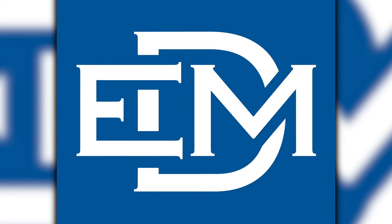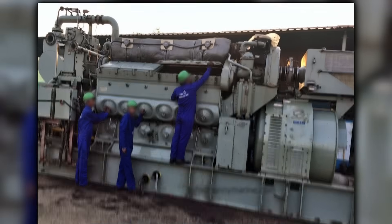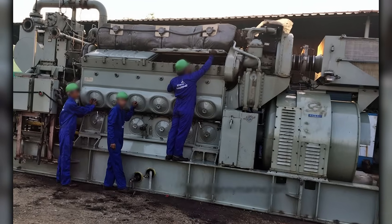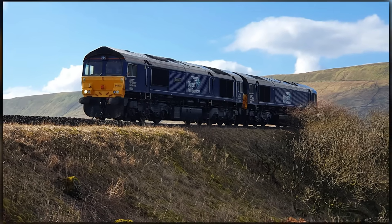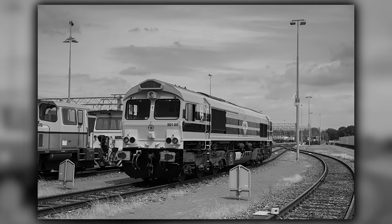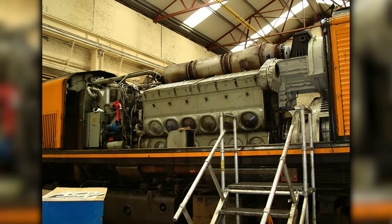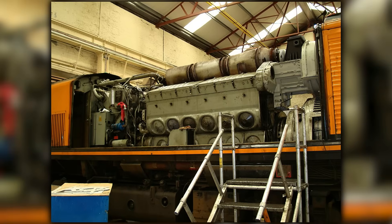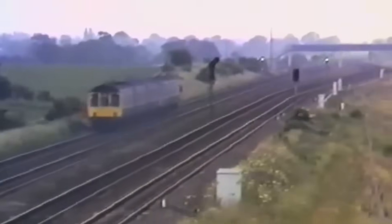EMD responded with incremental improvements — more efficient fuel injection systems, improved after-treatment, and better engine management software. The upgraded systems provided real-time emissions monitoring and adaptive control strategies that optimized performance across varying operating conditions. But these were evolutionary changes to a fundamentally 1980s design. The 710 engine's basic architecture — bore, stroke, and firing order — remained unchanged from its introduction in 1985. Competitors were offering revolutionary alternatives with modern four-stroke engines, hybrid systems, and digital integration that the Class 66 couldn't match without complete redesign.